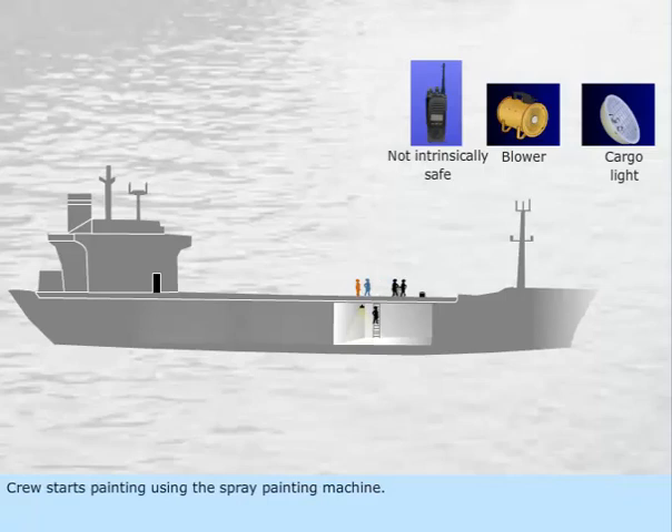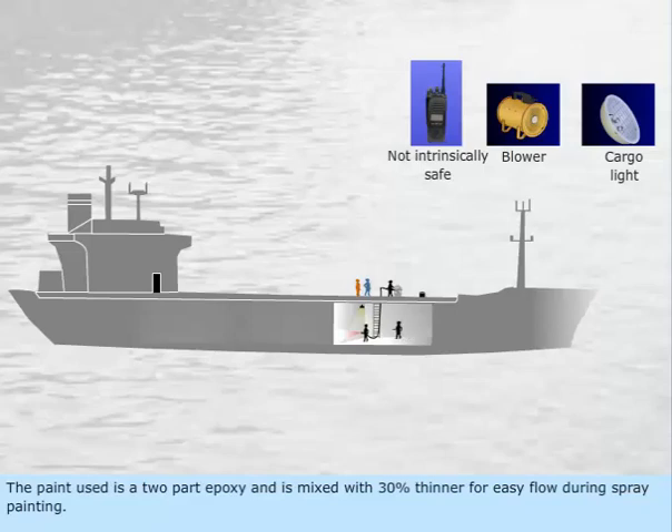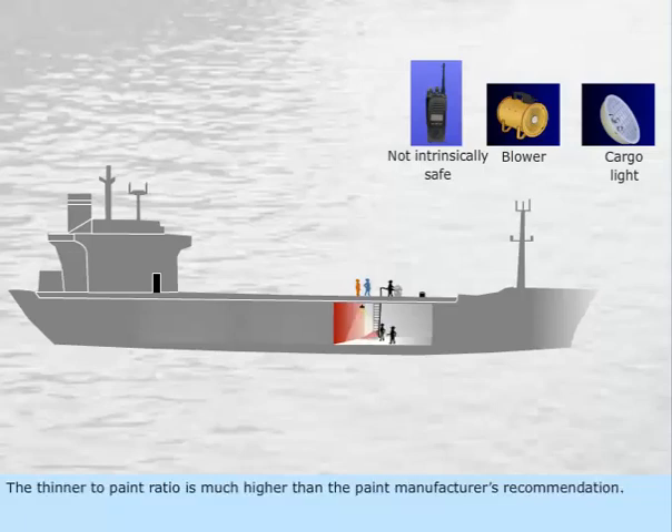Crew starts painting using the spray painting machine. The paint used is a two-part epoxy and is mixed with 30% thinner for easy flow during spray painting. The thinner to paint ratio is much higher than the paint manufacturer's recommendation.